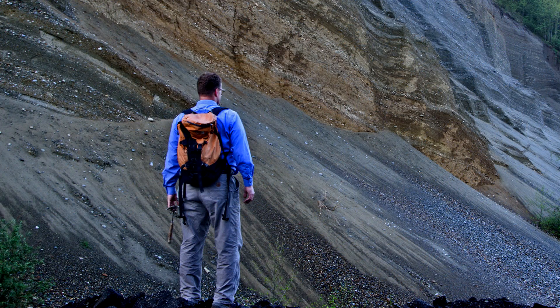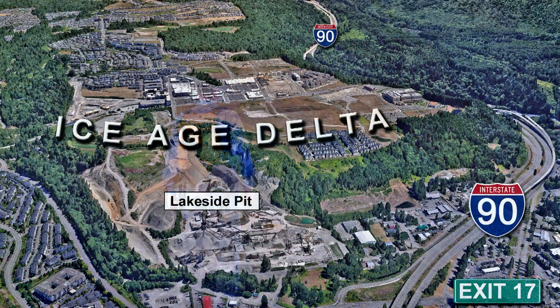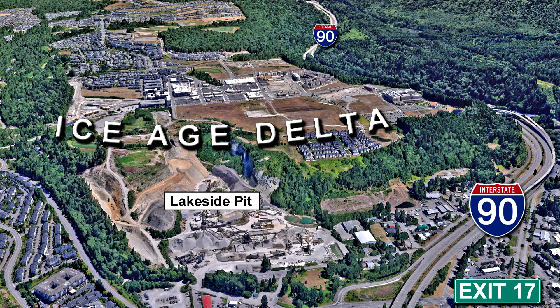Wood fragments from the bottom of the delta have been dated at 15,500 years old. In 1991, a 14,600-year-old log was found near the top of the delta. So this gravel deposit took about 1,000 years to build when Ice Age lakes ruled here. These guys won't be running out of gravel any time soon — the entire Tradition Plateau is one big Ice Age river delta, one of many Ice Age river deltas that rim the Puget lowland.